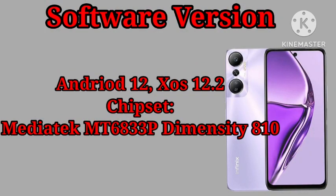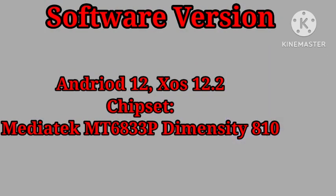This phone is running on Android 12 and is powered by the MediaTek MT6833 chipset.